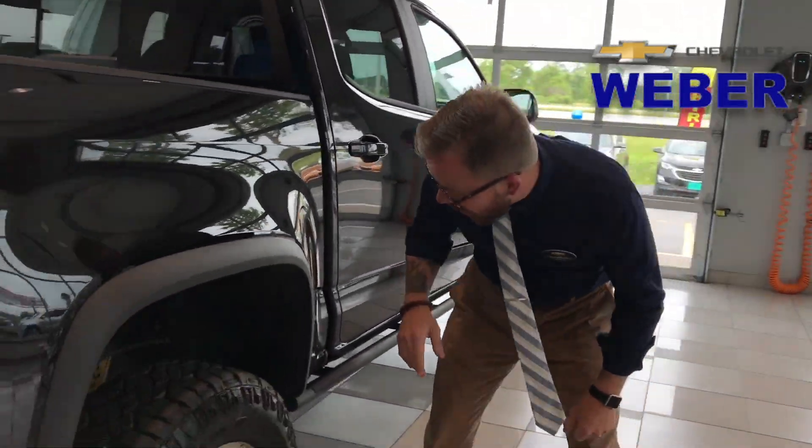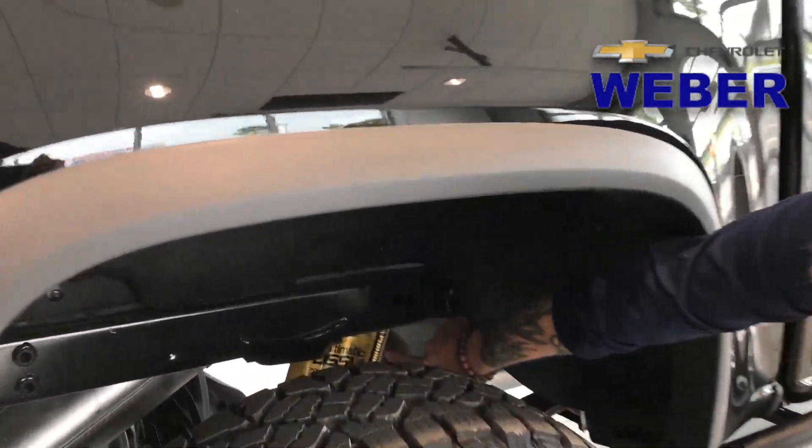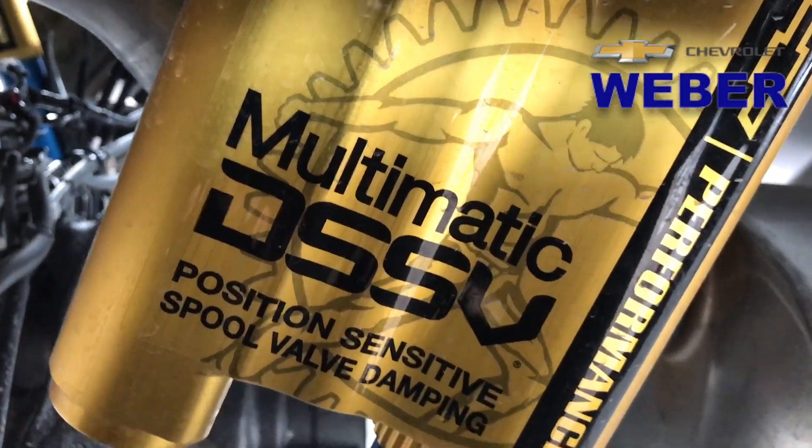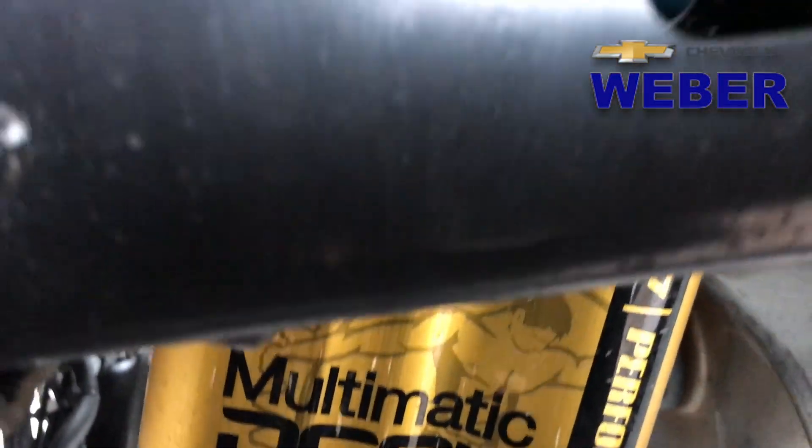Right under here, those are the Multimatic shocks — canister shocks. It adds to a softer landing. If you know anything about racing shocks, Multimatic is an amazing shock. This is going to last a long, long time and is very durable.